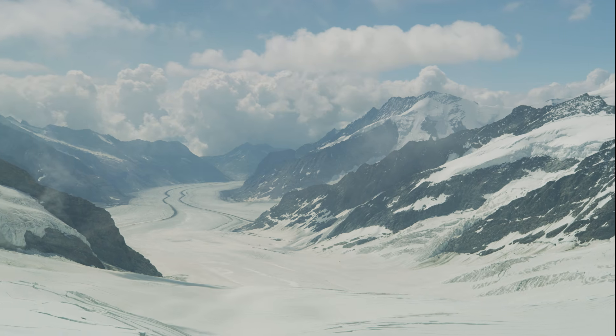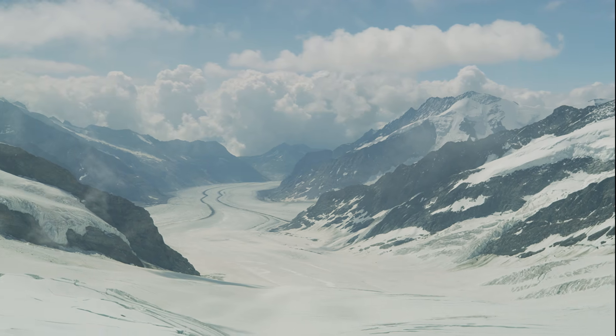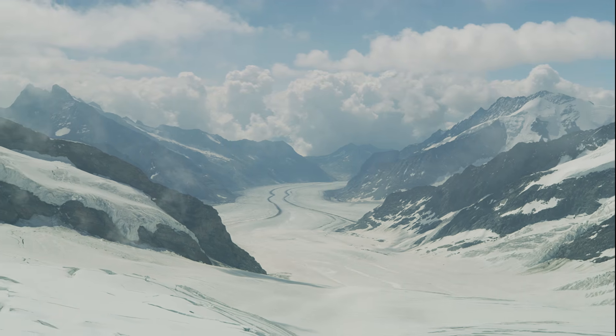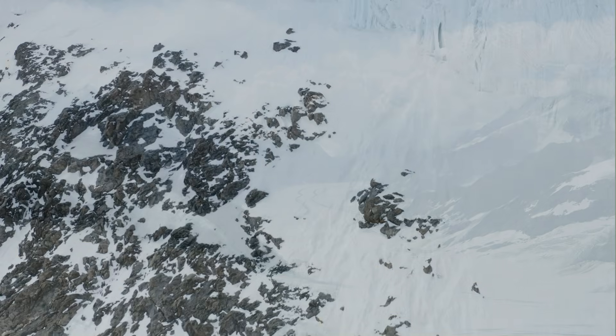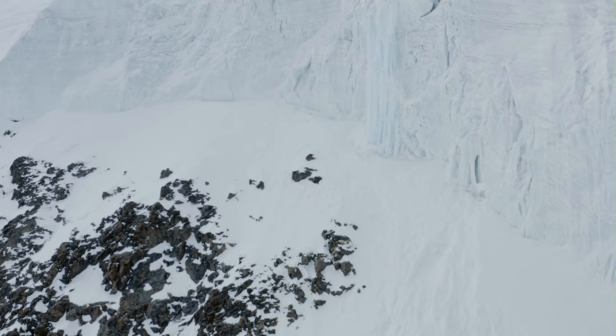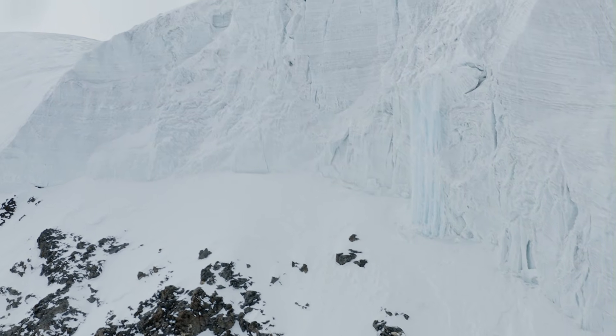Greenland is, and has been for tens of thousands of years, one of the most heavily loaded pieces of continental crust on earth. Ice sheets don't just sit on the surface like snow — when they grow to several kilometers thick, they behave like a planetary-scale weight pressing the lithosphere downward and squeezing it from all sides.